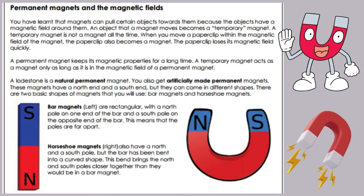A lodestone is a natural permanent magnet. You also get artificially made permanent magnets. These magnets have a north end and a south end, but they can come in different shapes. There are two basic shapes of magnets: bar magnets and horseshoe magnets. Bar magnets are rectangular with a north pole on one end of the bar and a south pole on the opposite end of the bar.